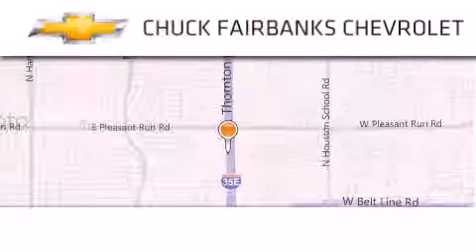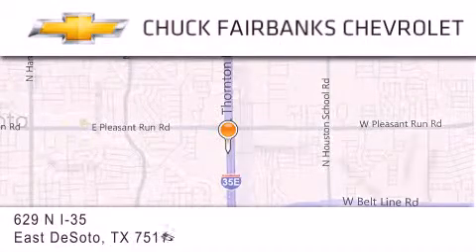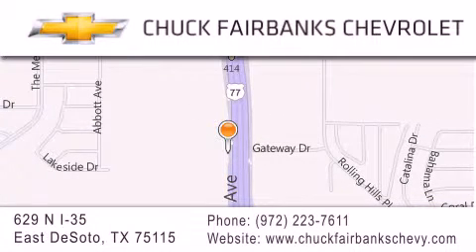Thank you for considering Chuck Fairbanks Chevrolet for your next new or pre-owned vehicle. If you have any questions, please visit our webpage, give us a call, or stop by our dealership located on Interstate 35 and Pleasant Run Road in DeSoto. Thank you.